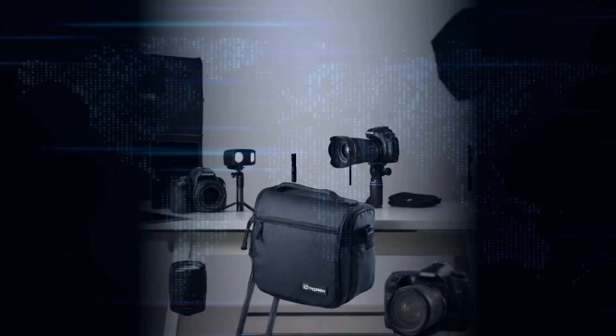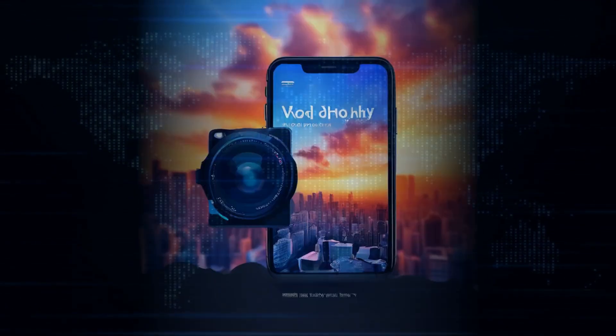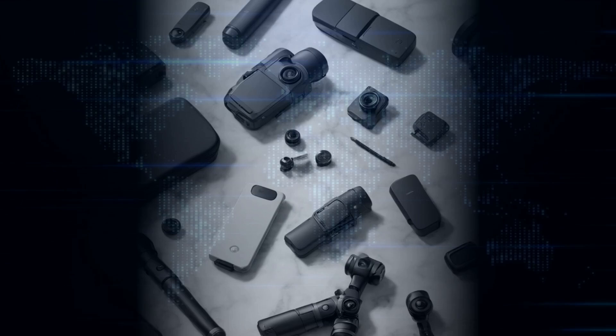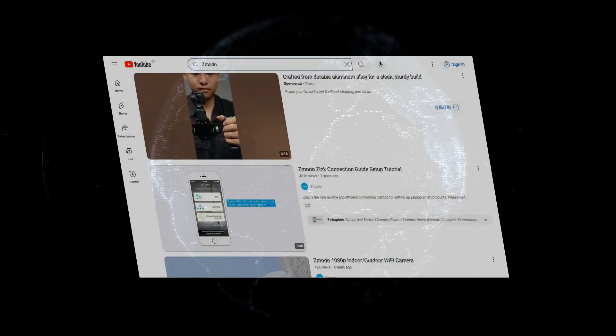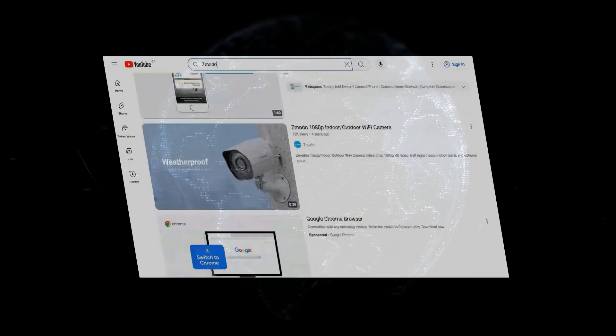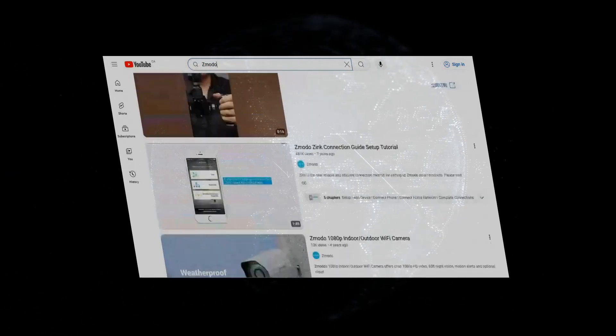Remember what I said about affordability? Well, Zmodo takes it to a whole new level. These guys make some of the cheapest security cameras you'll find anywhere. But don't let the low price fool you — Zmodo cameras are surprisingly capable. They have features like 1080p resolution, night vision, motion detection, even two-way audio. And they offer cloud storage plans starting at just $5 a month. That's unheard of. So if you're on a tight budget but still want to keep an eye on your home, Zmodo is a fantastic option.